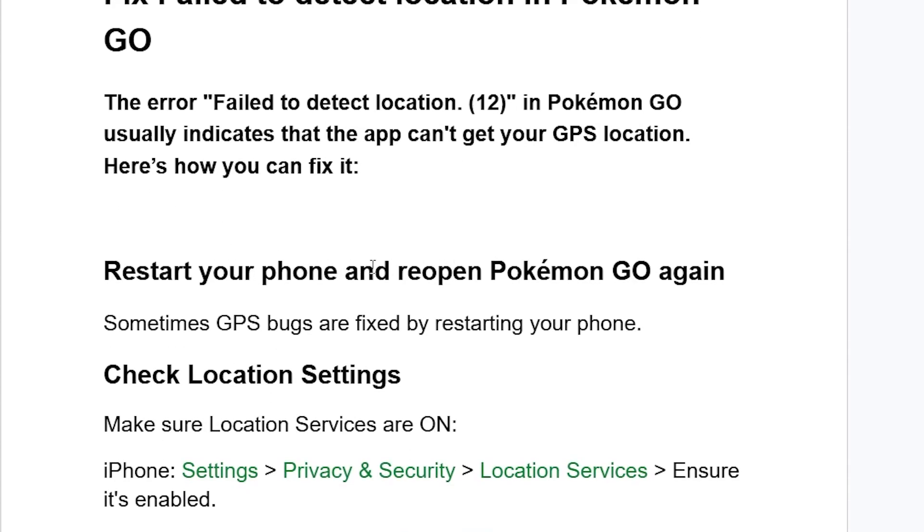Start by restarting your phone and open Pokemon Go again. Sometimes GPS bugs are fixed by just restarting your phone.